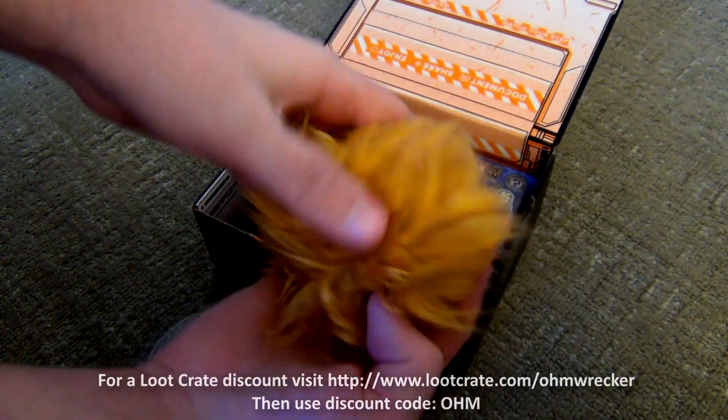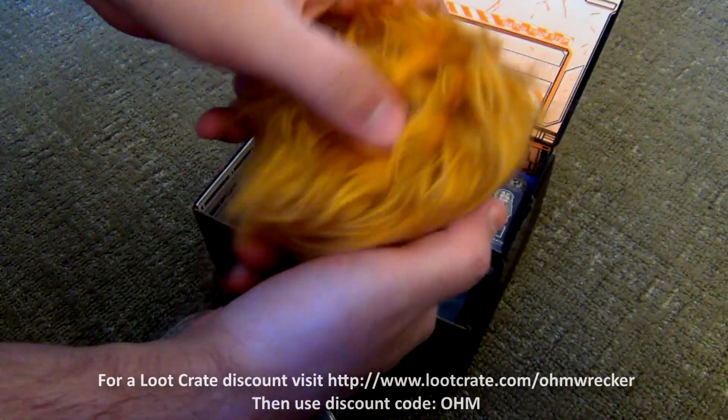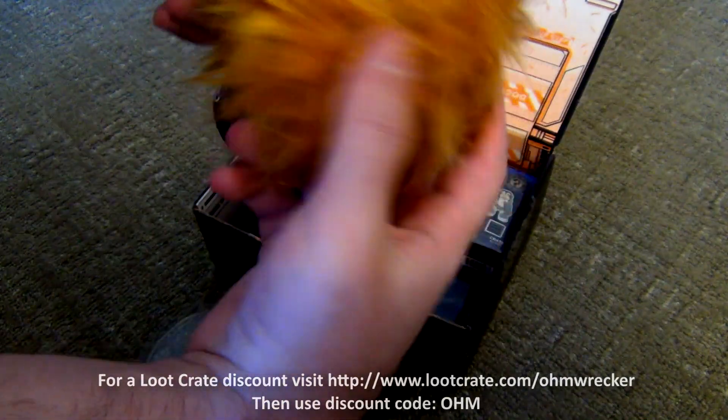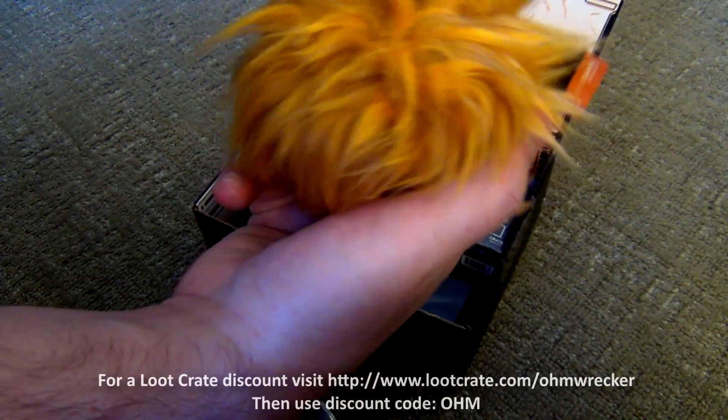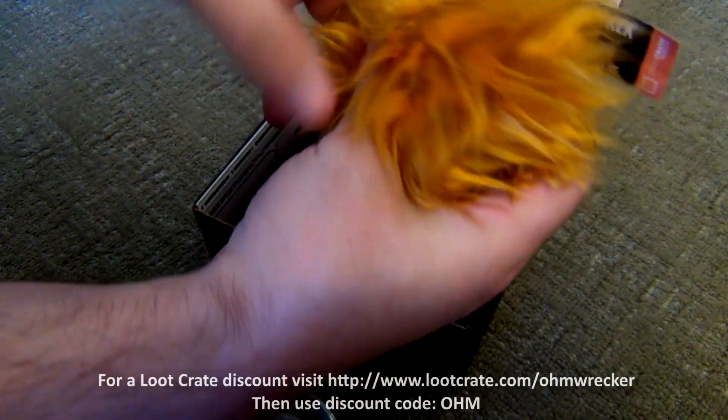What in the heck — it's like a puff, it's squeezable. Is there a face or anything in this or is it just a puff of hair? I don't know what this is. It doesn't make sound when it gets squeezed.